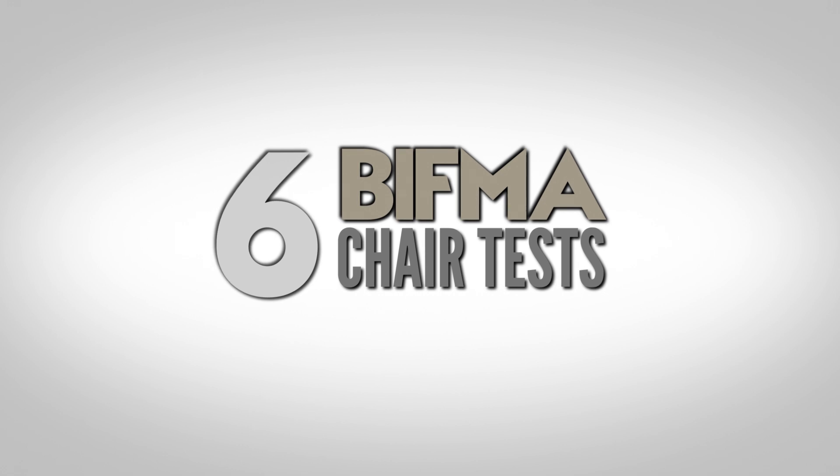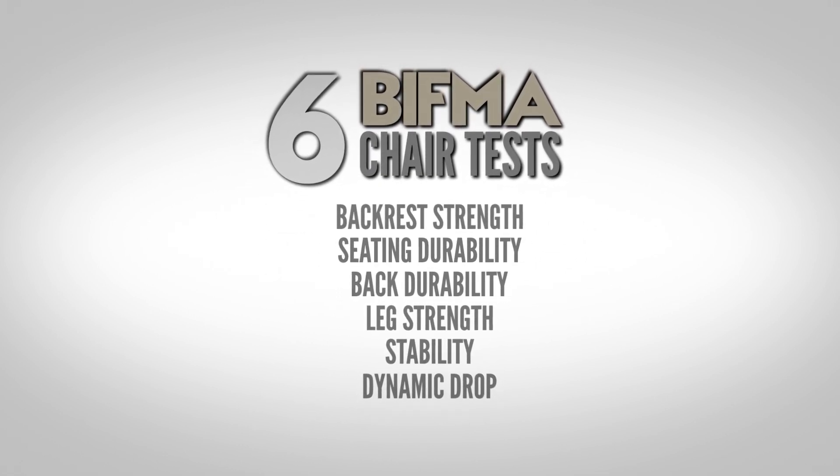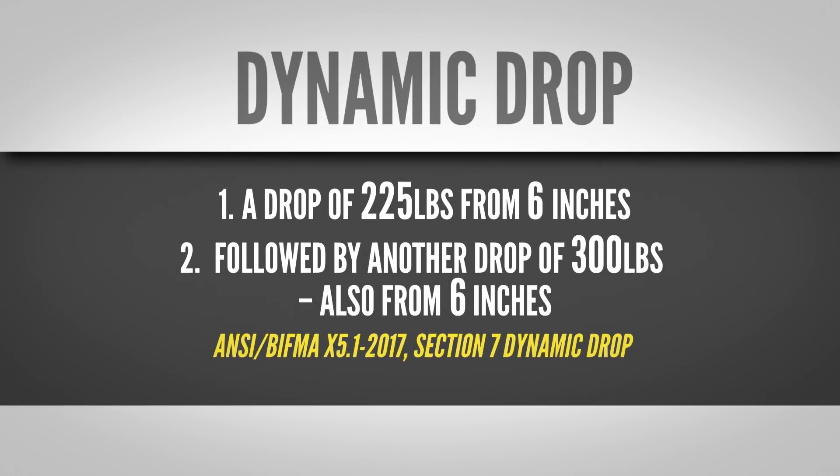These chairs claim to be BIFMA certified. Chairs have to pass all six tests in order to say they're BIFMA compliant. We know from years of testing our own chairs that the hardest test to pass for a folding chair is the dynamic drop test. So we paid a BIFMA testing facility to have three of our competitors' chairs tested.